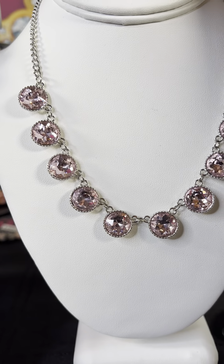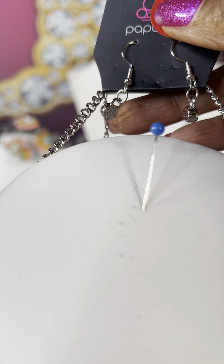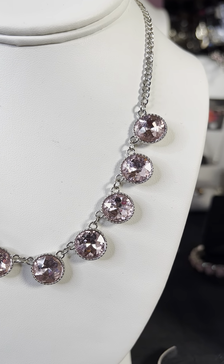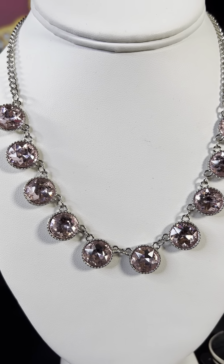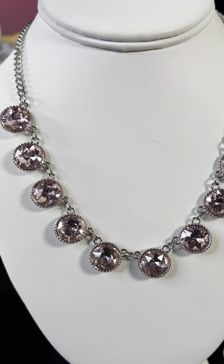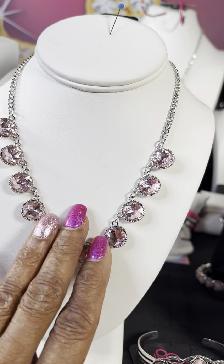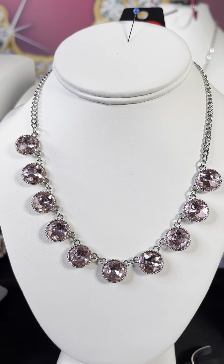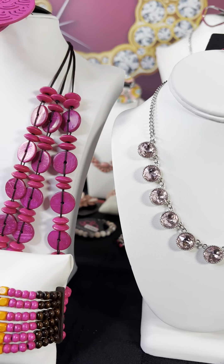Moving on to this beauty — this is number 6427. You have the cute pink earrings. I did not pair earrings with this because sometimes if I don't see the right pink, I didn't want to just match anything for the sake of matching it. But this is a beautiful necklace. You could also pair it with some of the white stones or clear stones that will go nicely with that. That's number 6427.